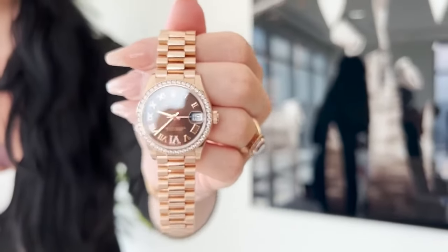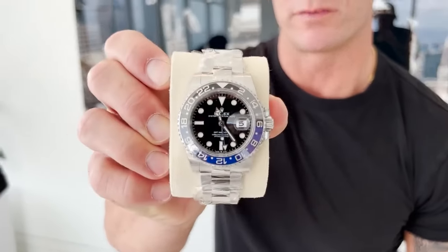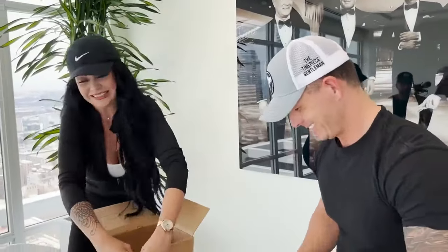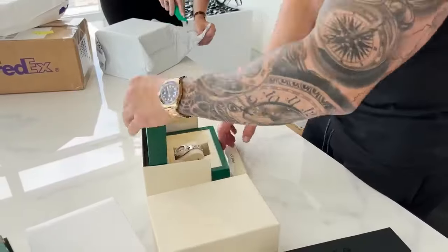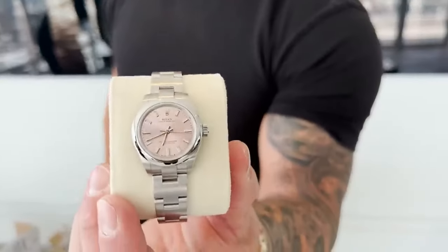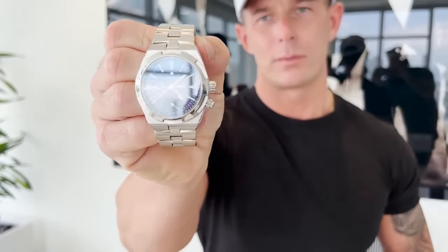Rose Gold Lady Datejust with a chocolate loaded dial. Another new reference Batman 126710BLNR. A little 26mm ladies Oyster Perpetual with a pink dial — market price on this right now is somewhere around $5,000. This is the Vacheron Constantin Overseas 7900V dual time with a blue dial. These have gone up crazy in value lately and in my opinion are still undervalued.